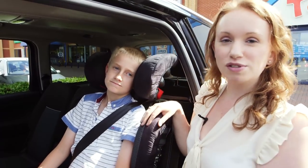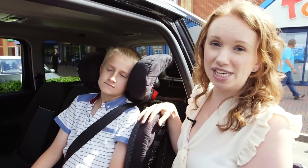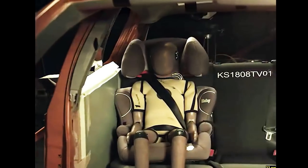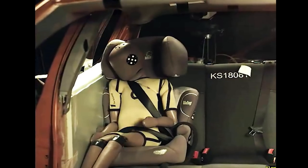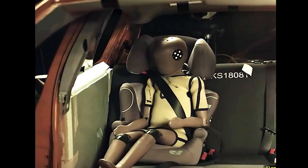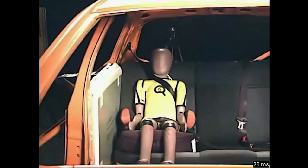Once your child's old enough for a group two-three seat, it's always good to get a high-backed one rather than a backless one. Our tests have proven that in a crash a seat without side protection will leave your child's head, neck, and body at risk of hitting the side of the car, causing serious injury.